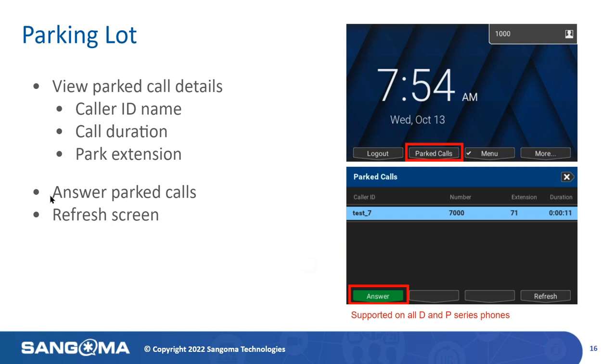The Parking Lot application lets you see all parked calls that you have permissions for on your network. This feature is designed to work with both the Parking module and the Park Pro module. You can visually see your parked calls and pick up any parked call in the parking application. Once you select the parked calls list, you can view caller ID name, call duration, and the park extension. From there, you can type the extension number — in this case 71 — on your dial pad, or simply select the answer key. We've also included a refresh button so you can check if any additional calls were added to the parking lot.